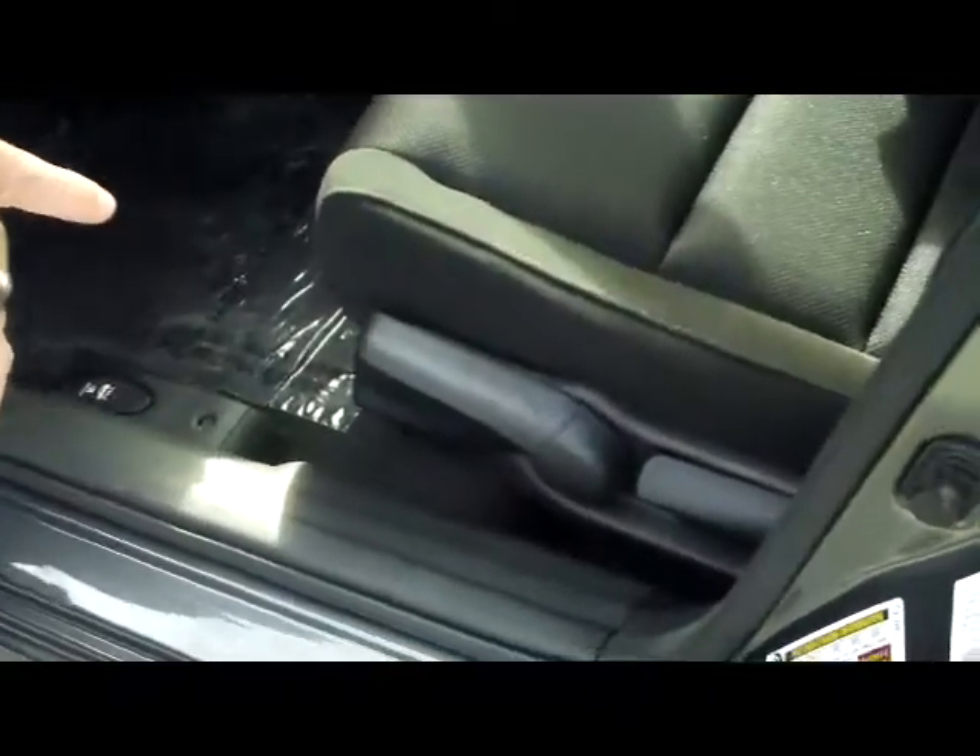It is a cloth model. You do have the manual height adjustment on the driver's seat, remote trunking, gas release, power windows, power locks, and also power mirrors.